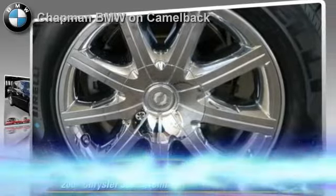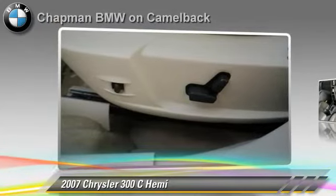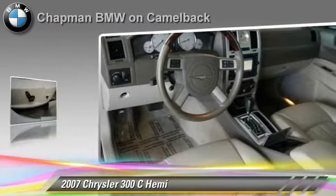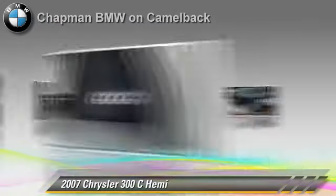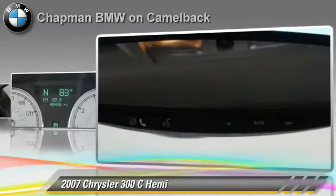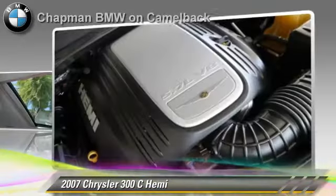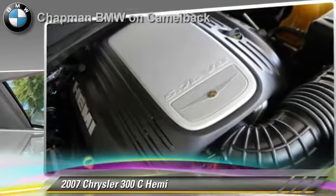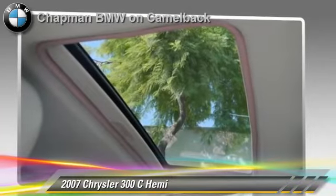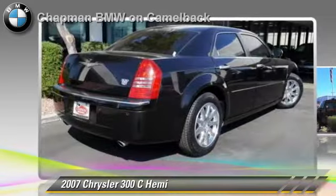The 2007 Chrysler 300C, powered by a 5.7 liter V8 engine. With a 5-speed automatic transmission, this vehicle gets up to 20 miles per gallon. This Chrysler features cruise control, powered door locks, and power steering. Safety features include side airbags, traction control, and ABS.